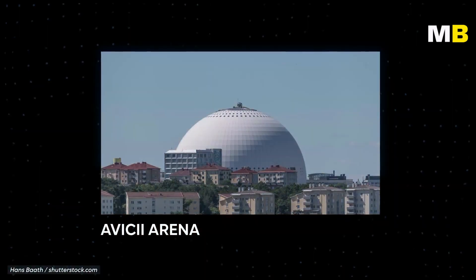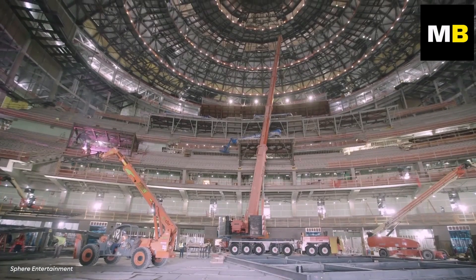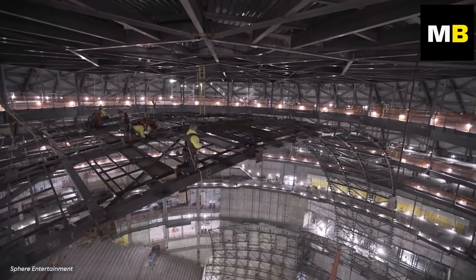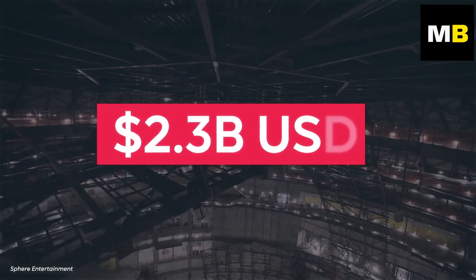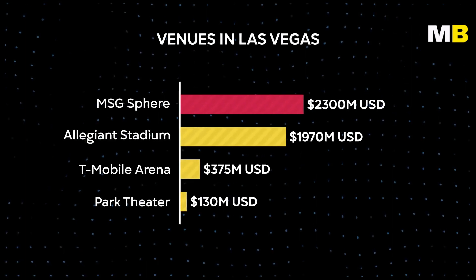This record was previously held by the Avicii Arena in Sweden. Constructing such a behemoth doesn't come cheap — in its entirety, the project is estimated to cost as much as $2.3 billion, making it the most expensive entertainment venue in Las Vegas' history.